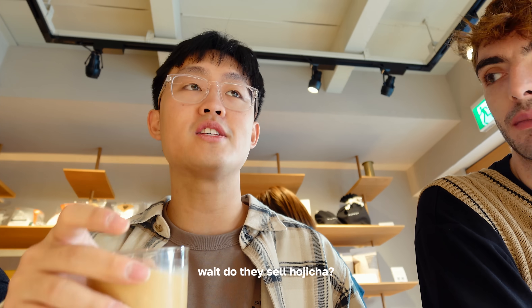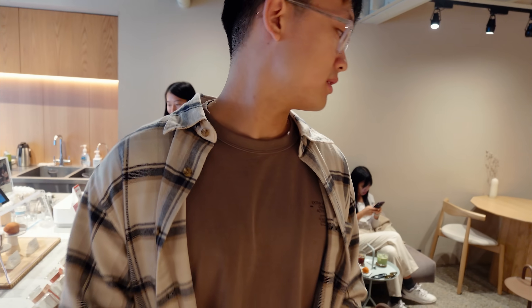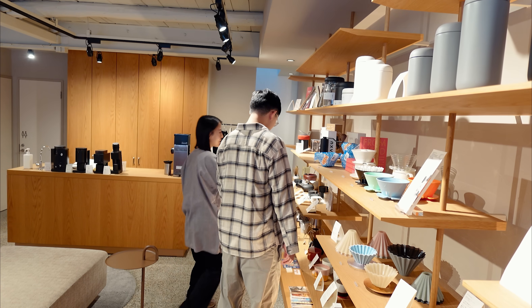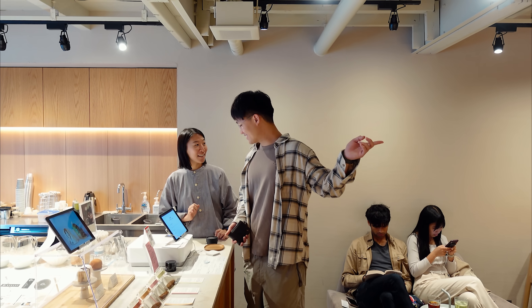I love the hojicha. We spotted what sounded like an ice cream truck nearby, and someone suggested getting a shirt while we were out.